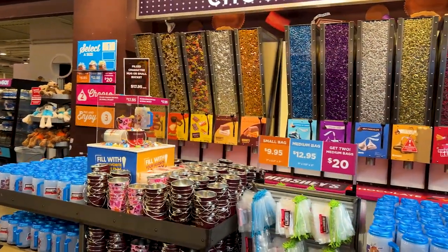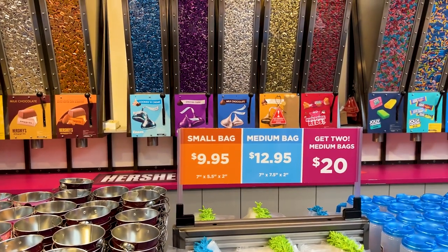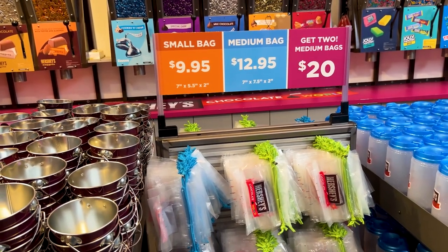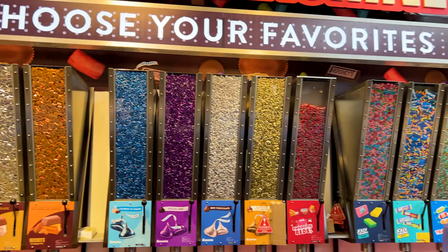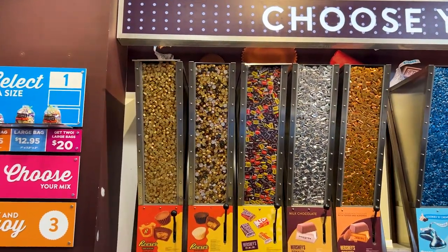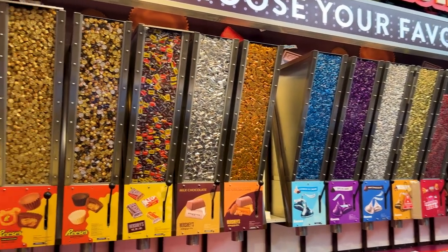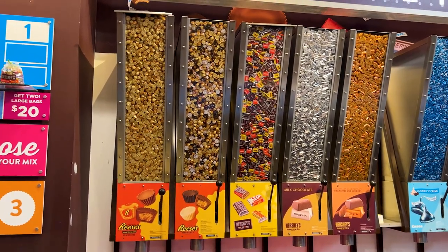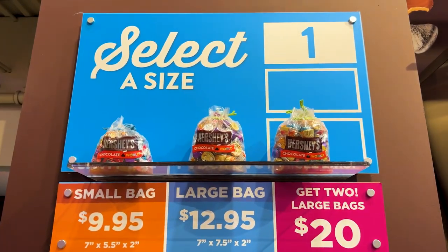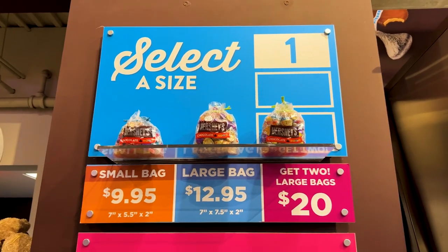As we continue back to the front of the store, you have the amazing candy machine where you can choose your different flavors — you get a bag. There are the prices, and then you get to choose from all the different individual dispensers where you just pull down the lever and dispense however much you want of each different type — Jolly Rancher, Kiss, Hershey, or Reese's bars. Fun-size variety. The more you buy, the more of a deal it is.